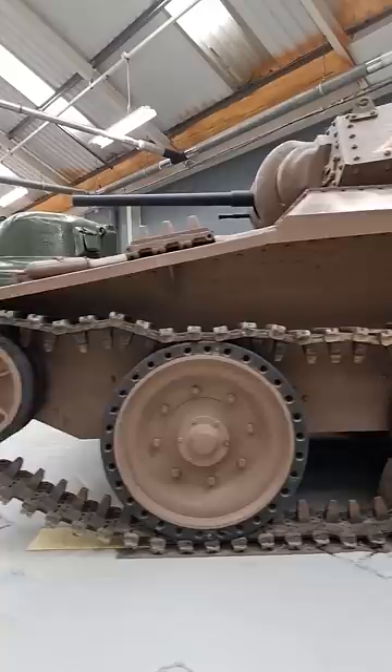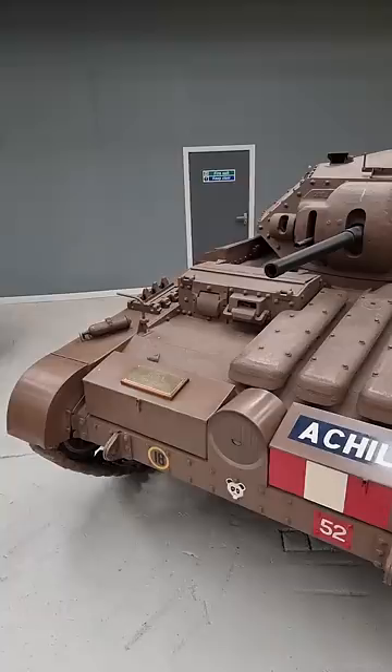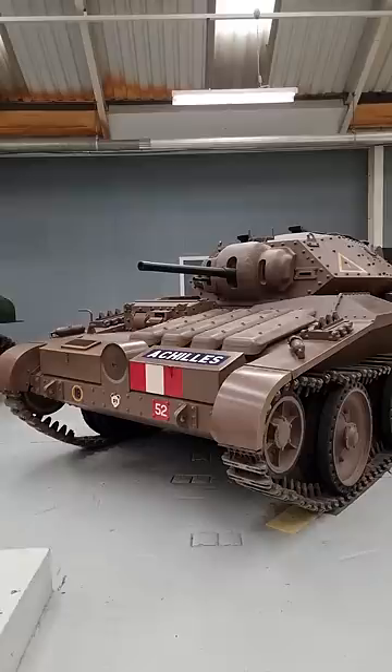The issues for the Covenanter started with its Meadows flat 12-cylinder engine. It was especially wide and took up all the space in the engine bay, leaving no room for radiators. So instead, they installed them on the front of the tank and connected them with water cooling pipes, which essentially didn't work.